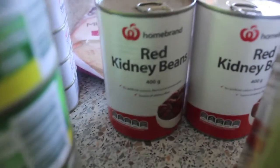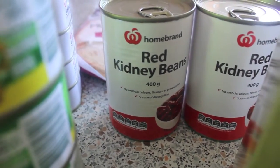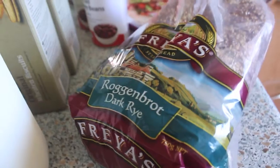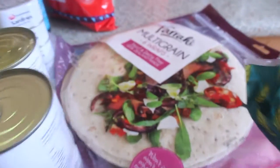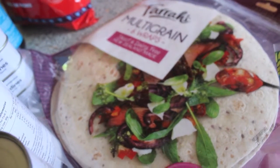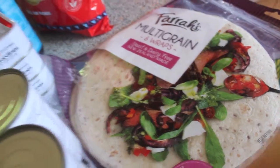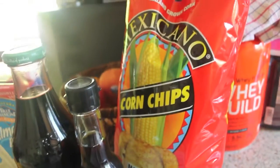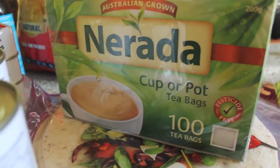We also have red kidney beans for the chili con carne, bread — dark rye and multigrain wraps for the lunches we're going to be having — corn chips for the chili con carne as well, and also tea.